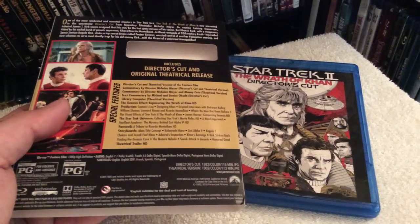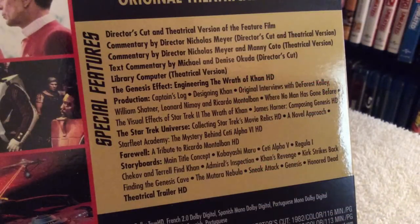Let's talk about the special features. You get two audio commentaries by director Nicholas Meyer — one good for the director's cut and theatrical version, plus another commentary by the director along with Manny Coto good for the theatrical version, plus a text commentary by Michael and Denise Okuda good for the director's cut, plus a feature called Library Computer that plays while you're watching the movie, good for the theatrical version.